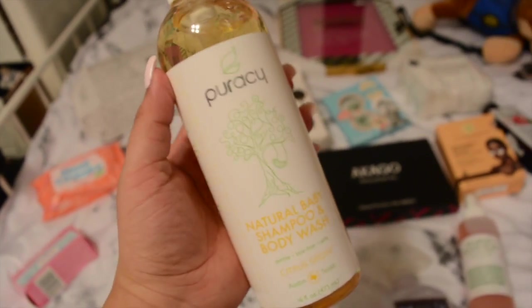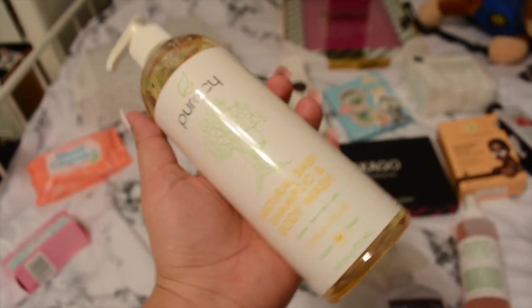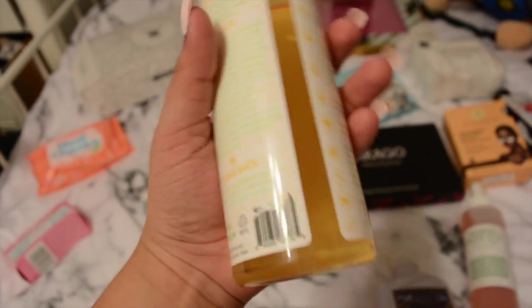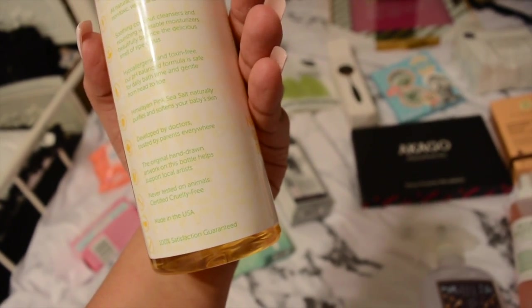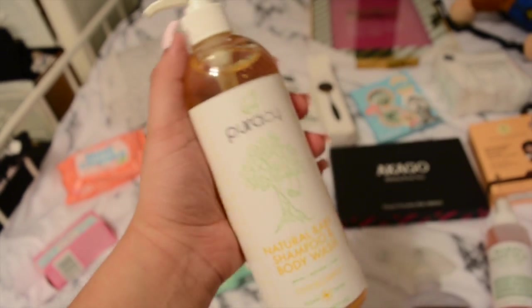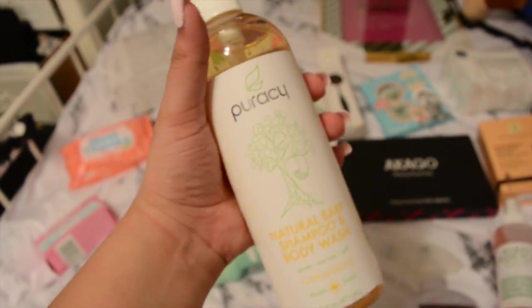This is the shampoo that Liam uses - it also doubles as a body wash. I got this on Amazon; it comes in a pack of two. One we're already halfway done with and we're actually taking the other one on our trip. We love it - it's vegan. I got it on Amazon and I believe I paid like $20 for the set of two. I will post the link down below.